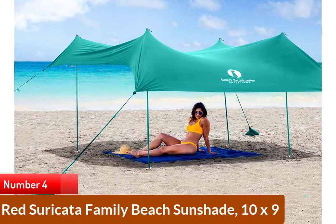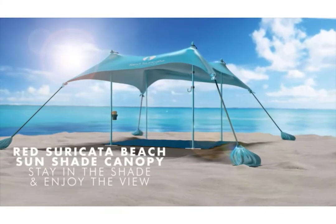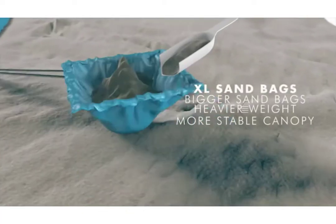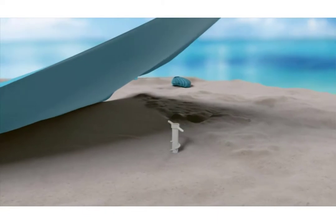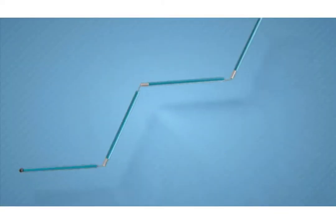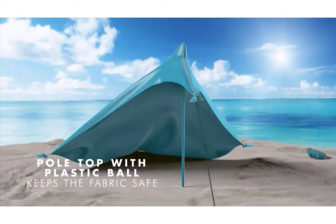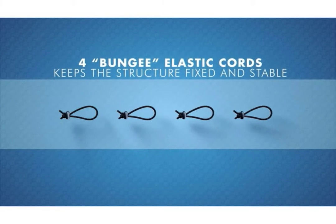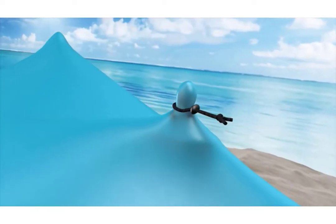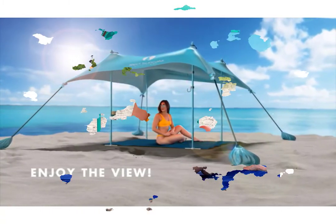Number 4: Red Suricata Family Beach Sunshade 10x9. The versatile design includes 4 folding aluminum poles with anchor screws that dig deep into the ground or sand. Offering a 2 or 4 pole configuration for added versatility, this canopy can accommodate up to 4 adults. Because it doesn't have a ready-to-go frame, this model takes a little longer to set up. Sandbag anchors and a shovel to fill them are included. Red Suricata offers the first full-height canopy with 4 tall poles that increase the shaded area by 50%. The large beach canopy fits 6 to 7 adults lying down, and the canopy now features water-repellent fabric, making it an excellent rain shelter.